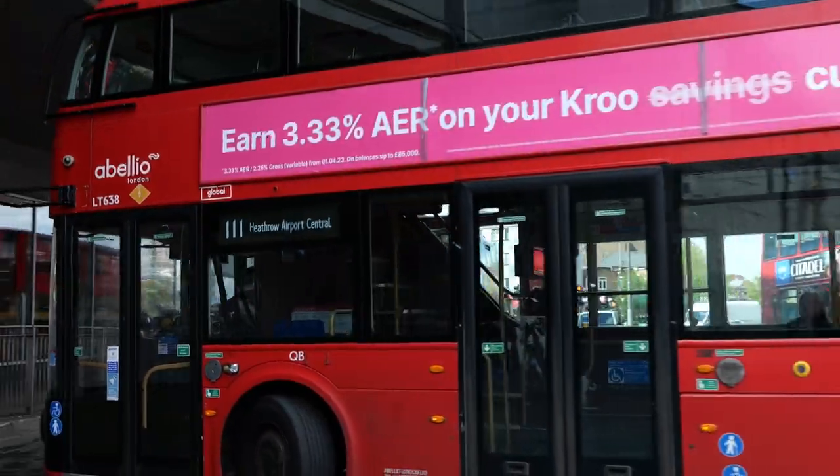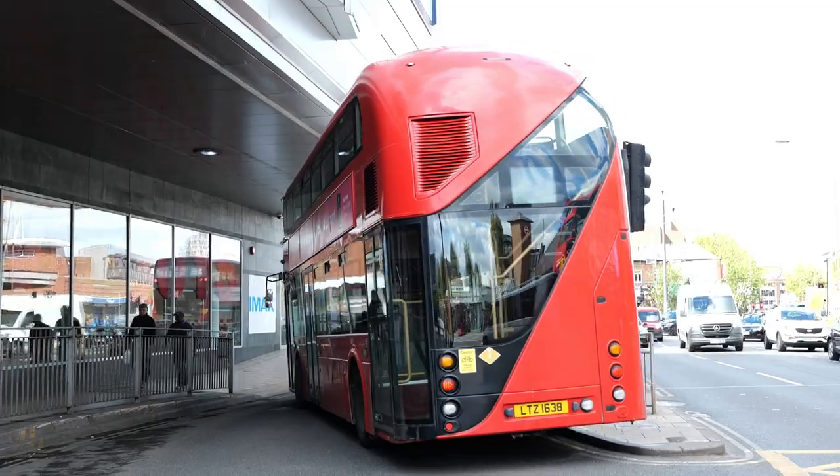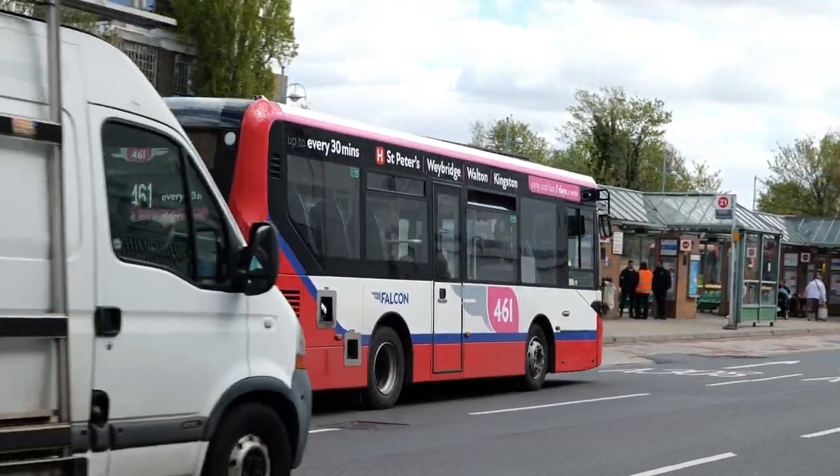The sun was a little bit challenging today in this video. You'll see a slight bleaching of the reds as they fade from red to orange — couldn't help that at all. Falcon YX71 OJN.